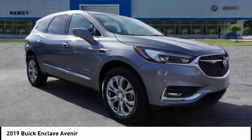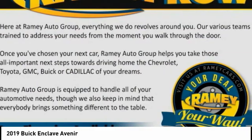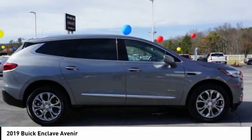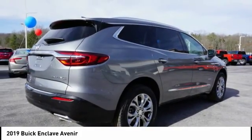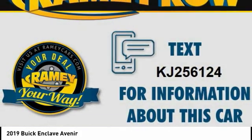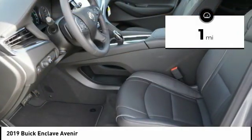The Enclave offers three rows of seats, standard, with seating for up to eight passengers. Not only is it roomy and stylish, but Buick really did its homework on this vehicle. They did not cut any corners. This vehicle has less than 100 miles.